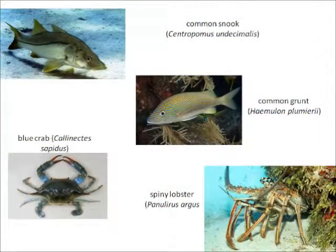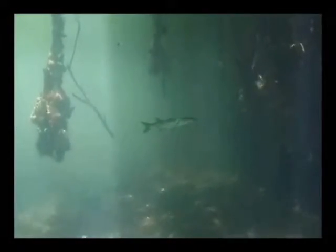Other species sheltered in the red mangrove roots include the white grunt or common grunt, Haemulon plumieri, the blue crab, Callinectes sapidus, the spiny lobster, Panulirus argus, and it even serves as home for young predators such as barracuda.